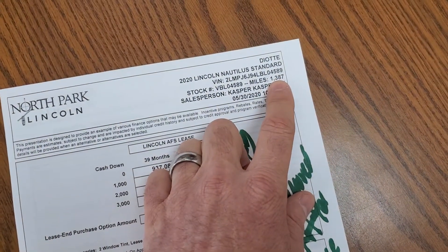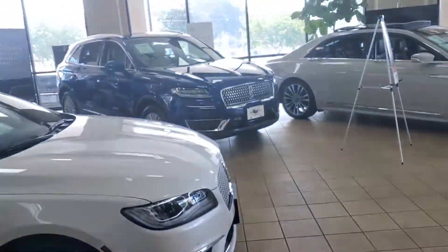This vehicle does have a few miles on it — I just threw a number in there. It's the car here I have on the showroom floor. That's the Nautilus.